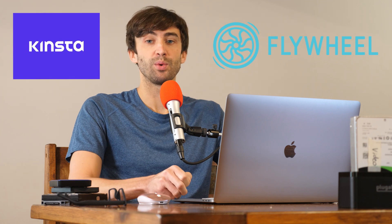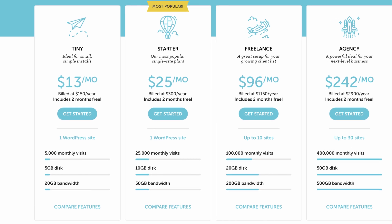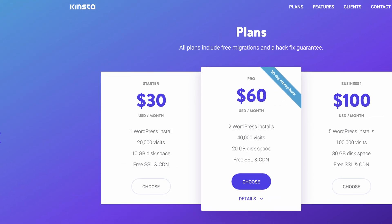Now the cheapest plan at Flywheel is a $13 per month plan and the cheapest plan at Kinsta is over twice that at $30 per month. Does that mean Kinsta is a better WordPress hosting provider? Does that make it a faster WordPress hosting provider? That's what I wanted to find out in this video.